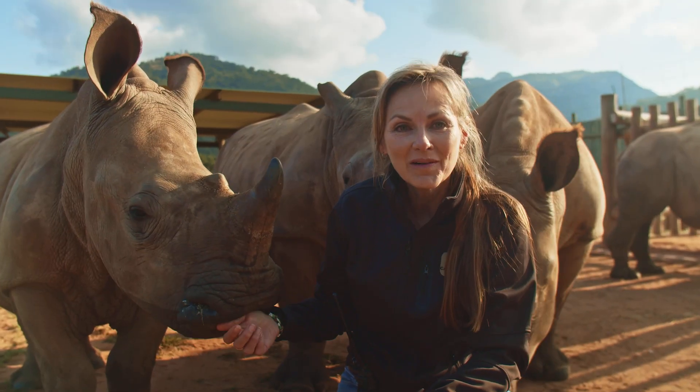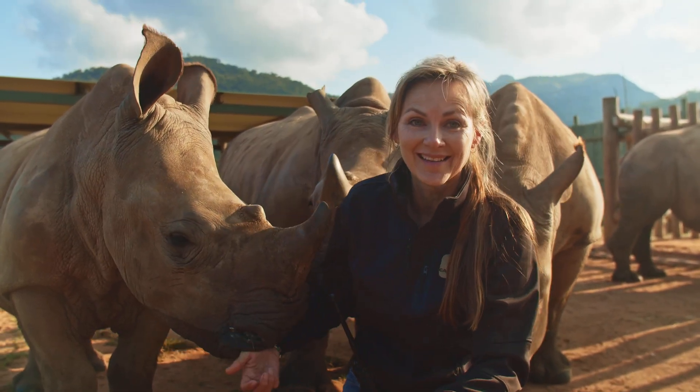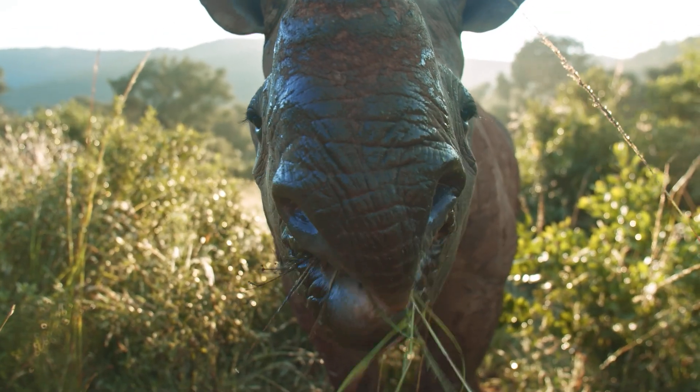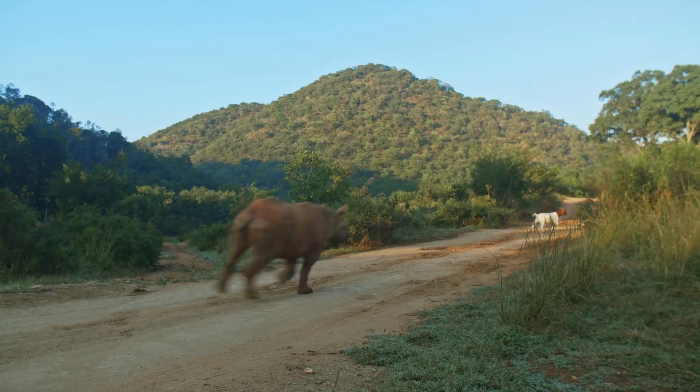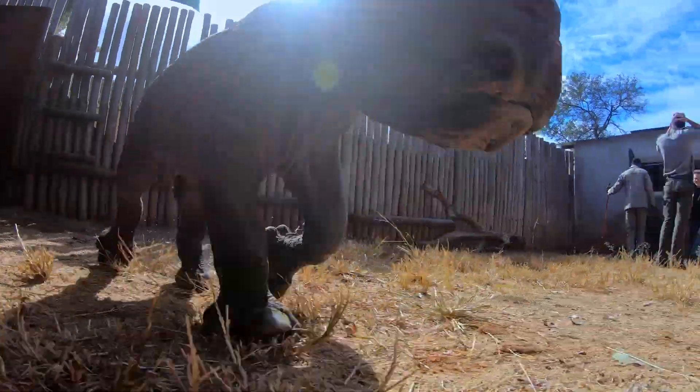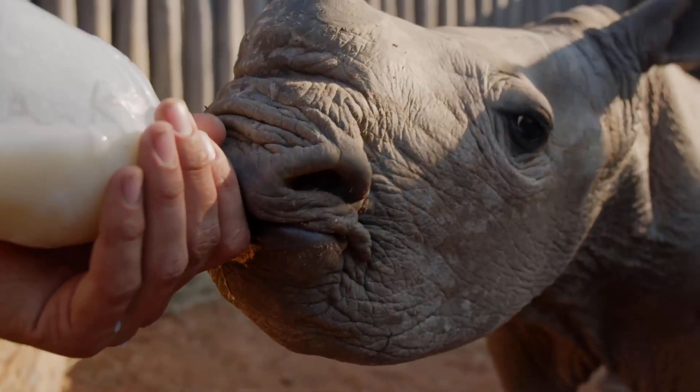Hello everyone and welcome to our new online rhino educational series. I'm so looking forward to sharing all sorts of interesting facts about this incredible species so that you can love rhinos just as much as me.